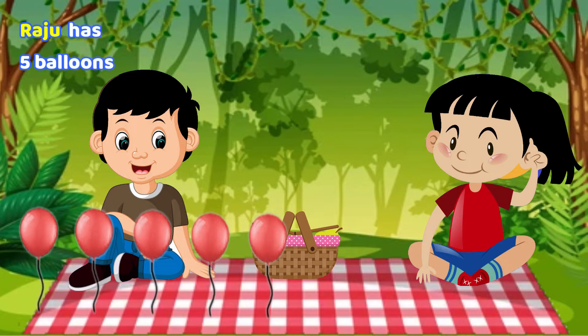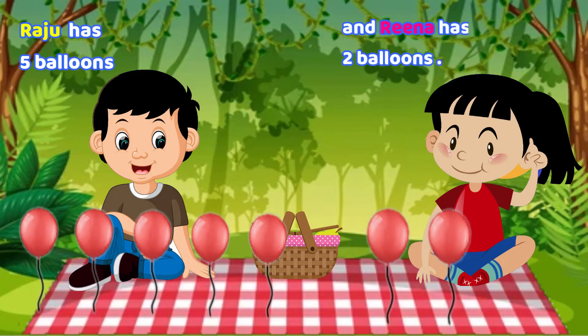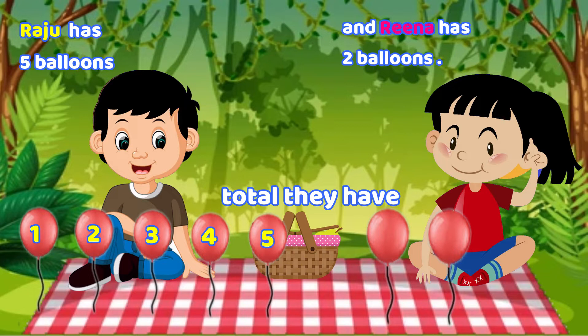Raju has five balloons. Reena has two balloons. Total they have one, two, three, four, five, six, seven balloons.